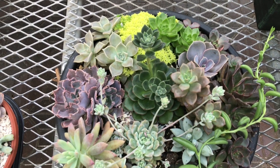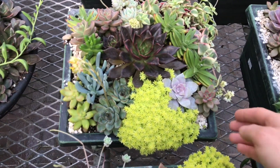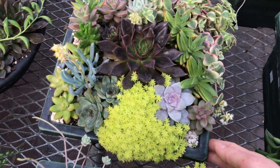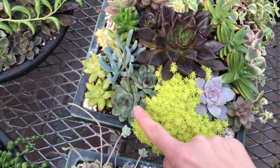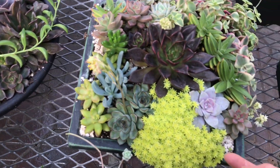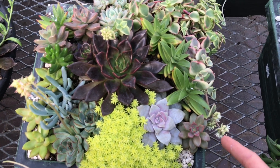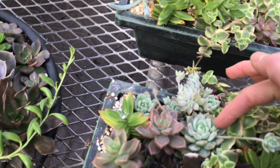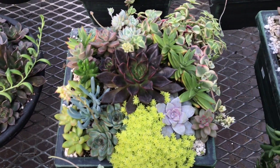You can see some other really cool ones, or you can have a square-looking pot — they are $18, also packed with plants. Look at these two Echeverias, this Senecio, Sedum, another Sedum, Vera Higgins, Sedum, Crassula, Black Prince, Echeveria prolifica — look at how many plants in this pot!